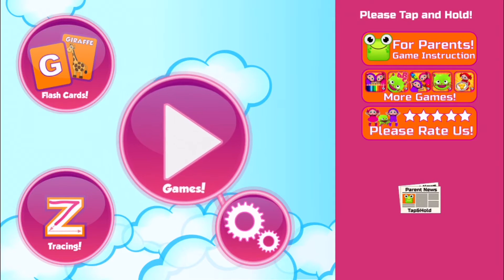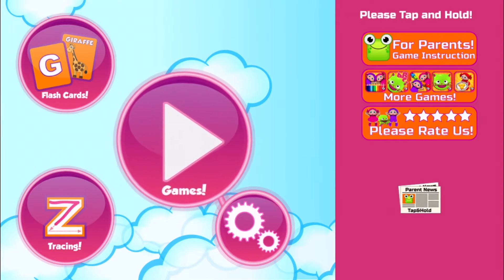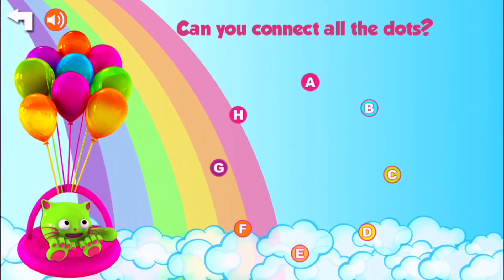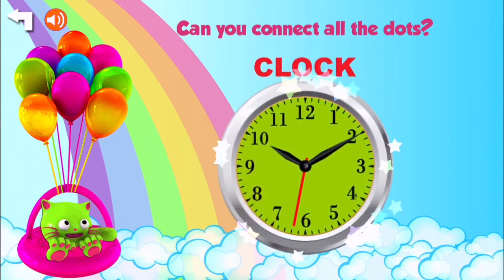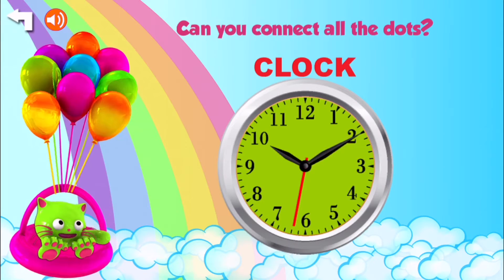All right, you ready for more Edukitty? Let's check it out. This is going to help us with our alphabet. Let's see — A, C, D, E, F, G, H... Clock. Ooh. Great. Yay!